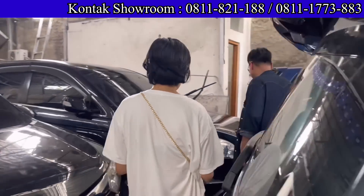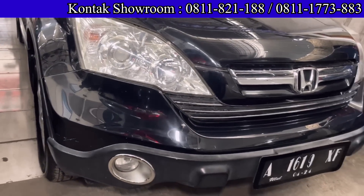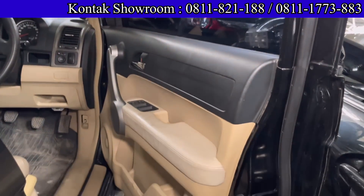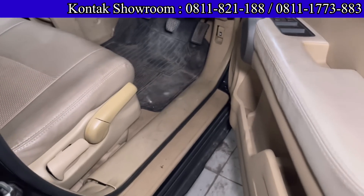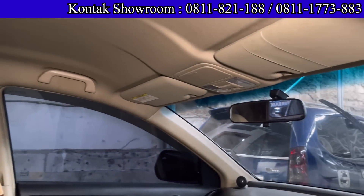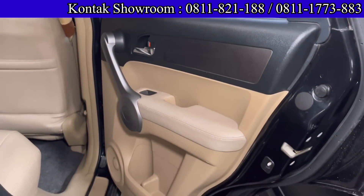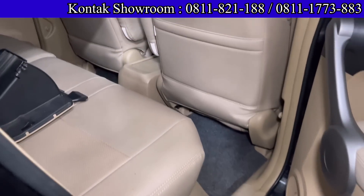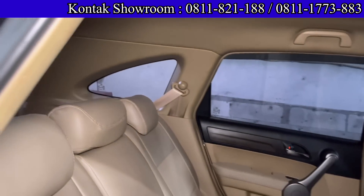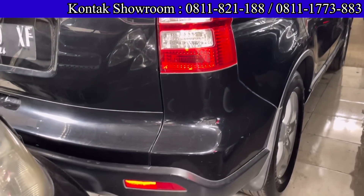Ada Honda CR-V tahun 2008, 2000 cc, transmisi manual, masih banyak ori. Harganya 120 juta cash bawa pulang. DP 15 juta, angsurannya sekitar 3,3 juta selama 4 tahun. Pajak bulan April panjang sampai 2023. Secara kondisi hampir full ori, eksterior dan interior. Siap pakai.